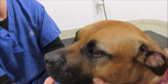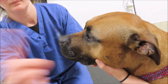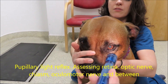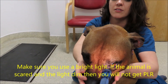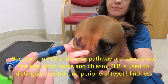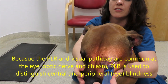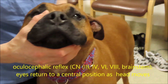Make sure you use a finger rather than a flapping hand for the menace response, because the flapping hand will generate air currents which will stimulate the palpebral reflex. The pupillary light reflex assesses the optic nerve, the retina, the oculomotor nerve, and the chiasm in between. Make sure you use a bright light. If the animal is very scared and you're using a dim light, the animal's fear will drive pupillary dilatation despite that light and you won't see the reflex. You don't need to see pinprick pupils, especially if the animal is scared — you just need to see the reflex.